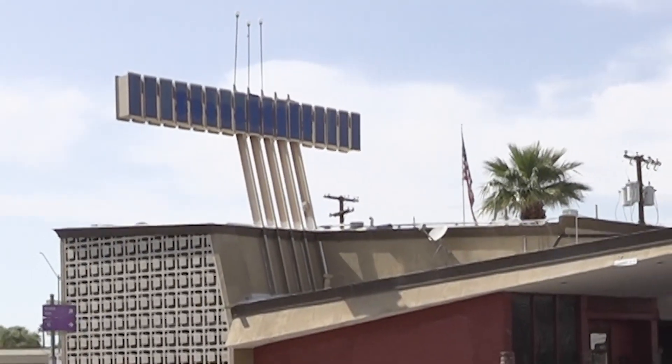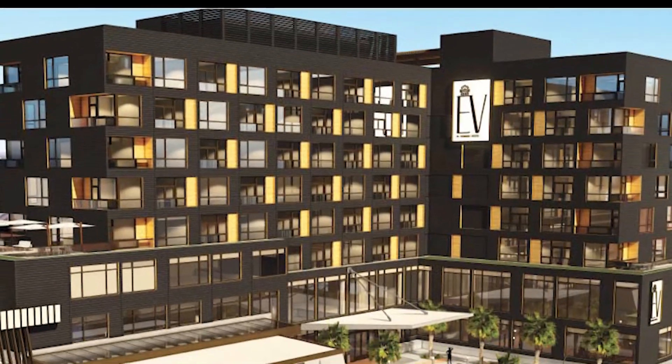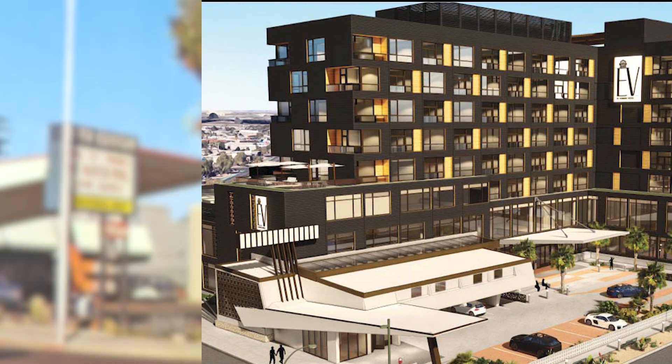Any time we can show a win where we've got historic preservation and new development coexisting and working together hand in hand, it goes a long way. We can persuade the next person — hey, we can do the same thing on this site. We had a success here, we can build on that, and that's something we really hope to do throughout Phoenix.